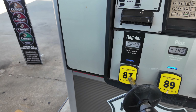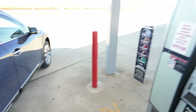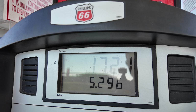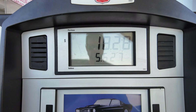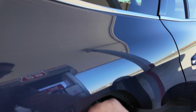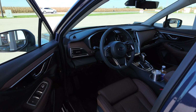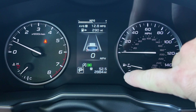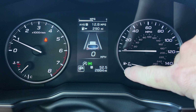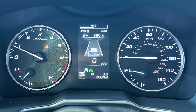We put in 5.6 gallons so far. Everything is buttoned up and reset — both trip A and the odometer are cleared. We're ready to go.